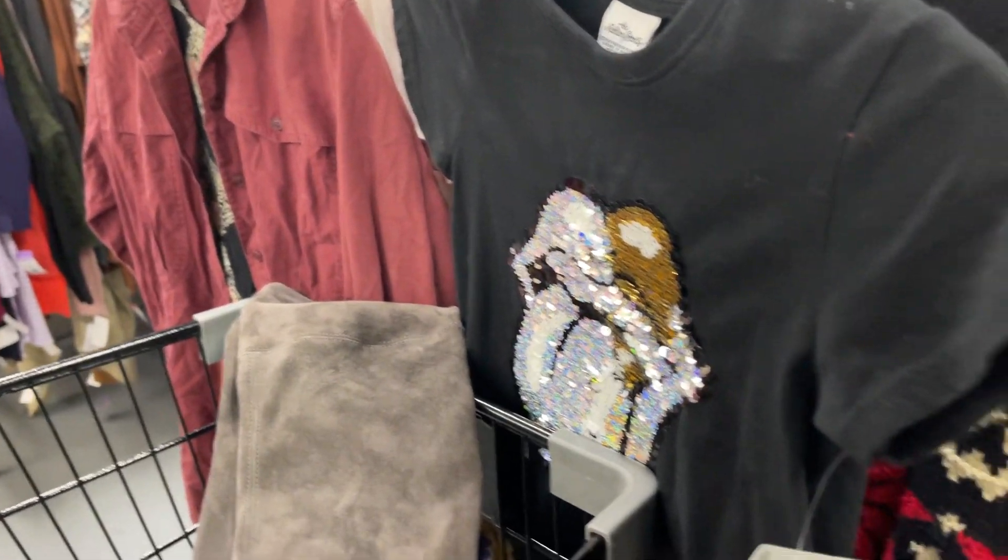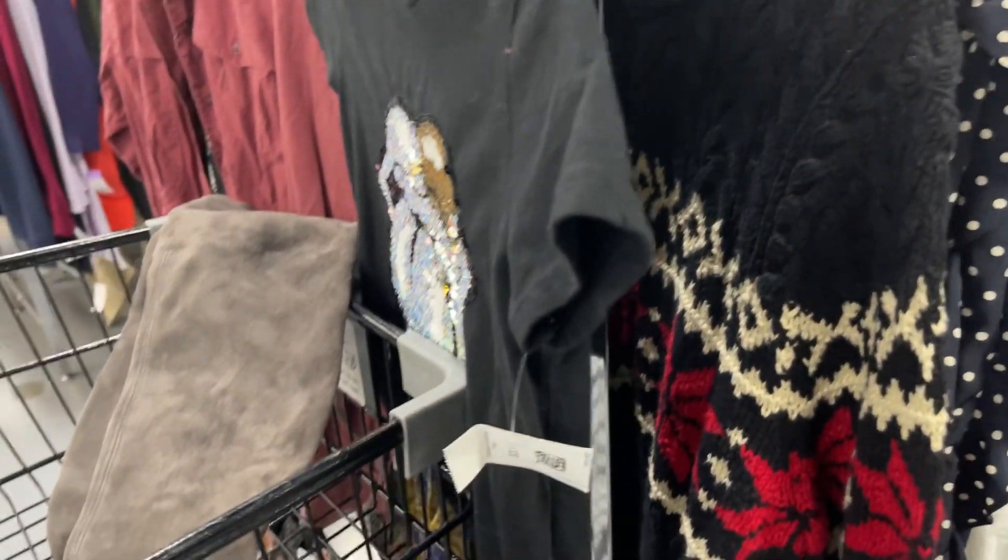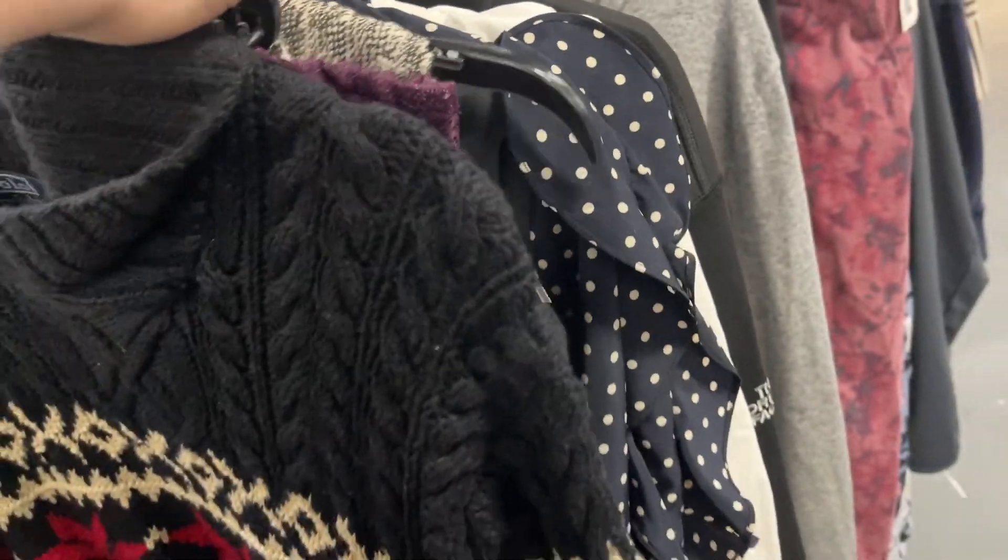Hey there, we are at the Goodwill in Pasadena on Fair Oaks, and I want to just pop in to see what I could find today, and I'm very, very happy with what I have found.